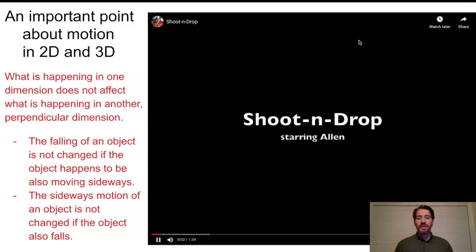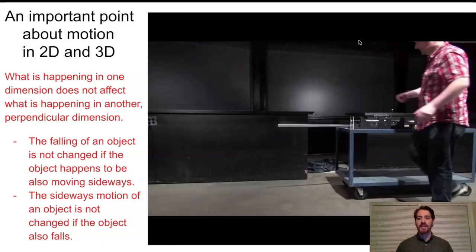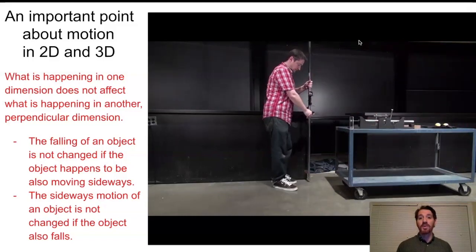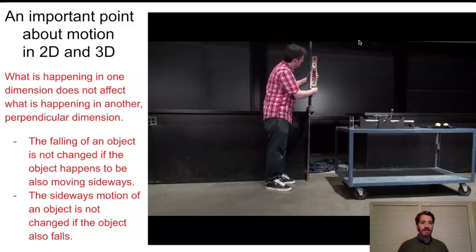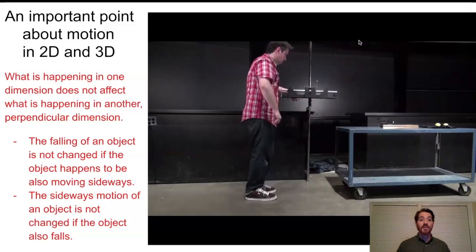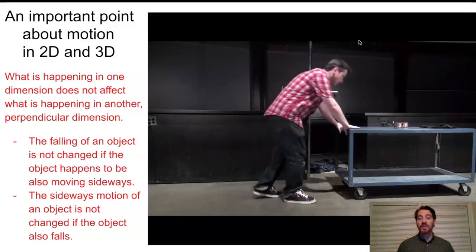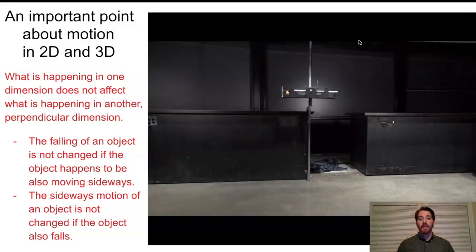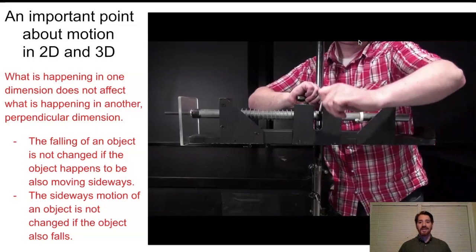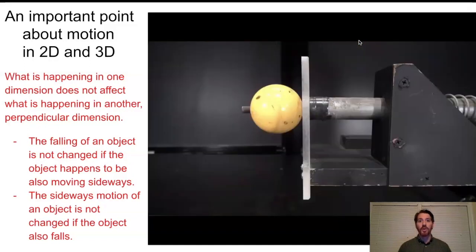We have a video to demonstrate exactly that. This physicist, Alan, has set up some lab equipment to demonstrate something really important about motion in two dimensions. As shown on the left side of the screen, what's happening in one direction does not affect what's happening in another dimension. He's taking out this equipment and making sure it's nice and level.